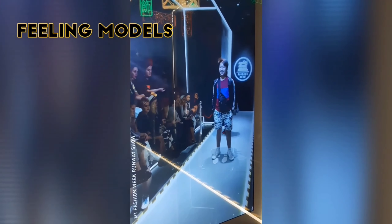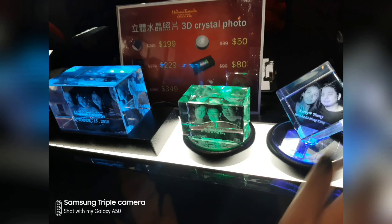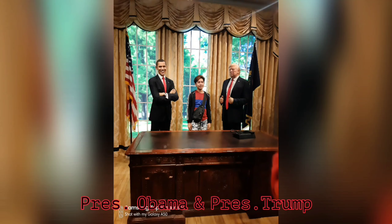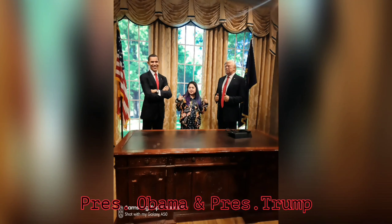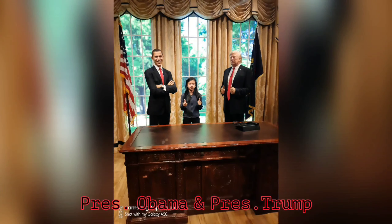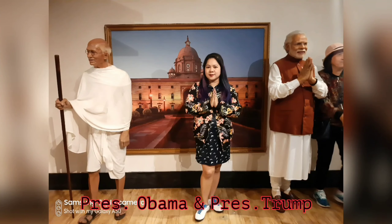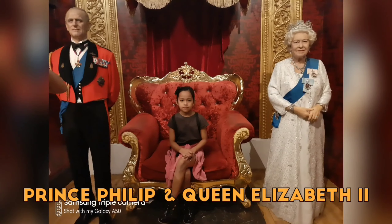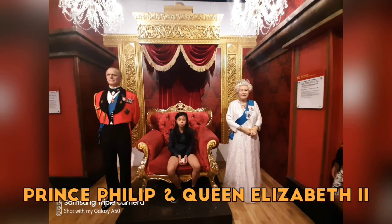After experiencing the runway model section, you can purchase souvenirs in their shops. We also had the chance to see wax figures of US Presidents Barack Obama and Donald Trump, India's Prime Minister Narendra Modi, China's President and his spouse, and Prince Philip and Queen Elizabeth II of the United Kingdom.